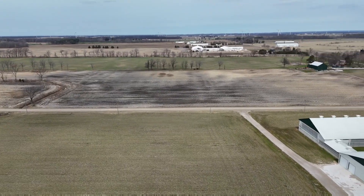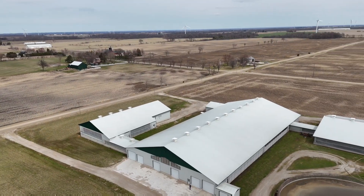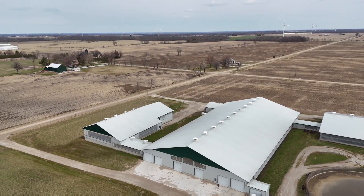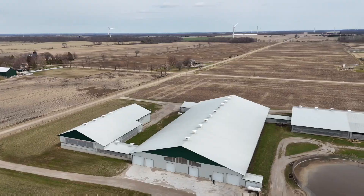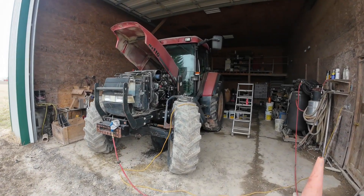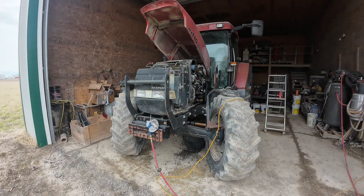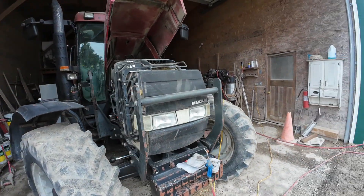Hopefully you enjoy this video — if you do, hit that like and subscribe button and feel free to leave a comment. As you can see, got the MX110 sitting here in the shop getting an oil change done with a couple new filters.